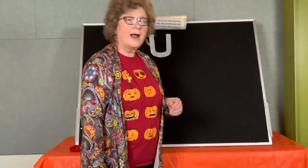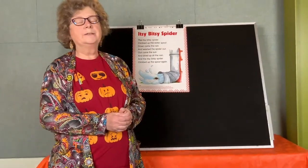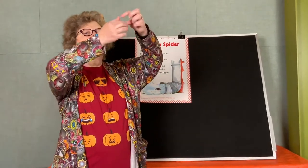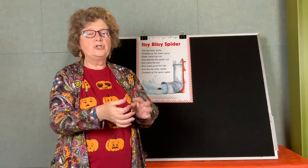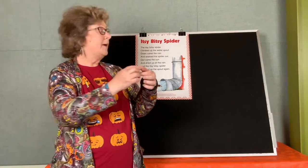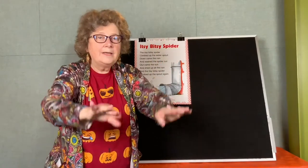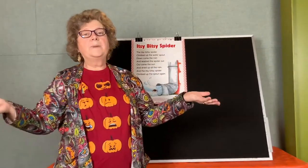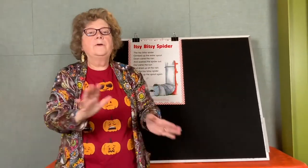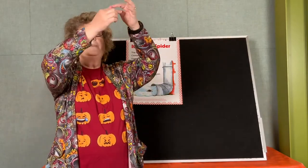Now it's time for our nursery rhyme — it's the itsy bitsy spider. Do you remember what the itsy bitsy spider does? He climbs up. Can you show me your spiders? The itsy bitsy spider climbed up the water spout. Down came the rain and washed the spider out. Out came the sun and dried up all the rain, and the itsy bitsy spider climbed up the water spout again.